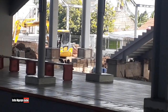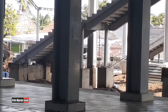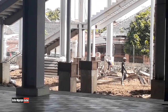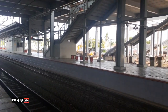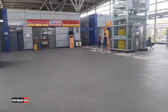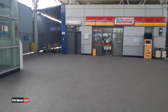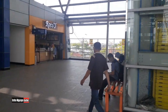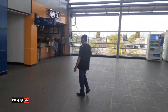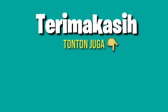Semoga stasiun ini secepatnya jadi — kita doakan lancar dan cepat beroperasional, KRL-nya bisa beroperasional normal dan lebih bagus lagi. Terima kasih sudah mampir di channel saya. Di lantai satu, habis area ticketing, ada fasilitas: toilet, musola, roti O, tempat pijat, area tempat duduk, area beli minum — fasilitasnya lengkap. Selamat menikmati.